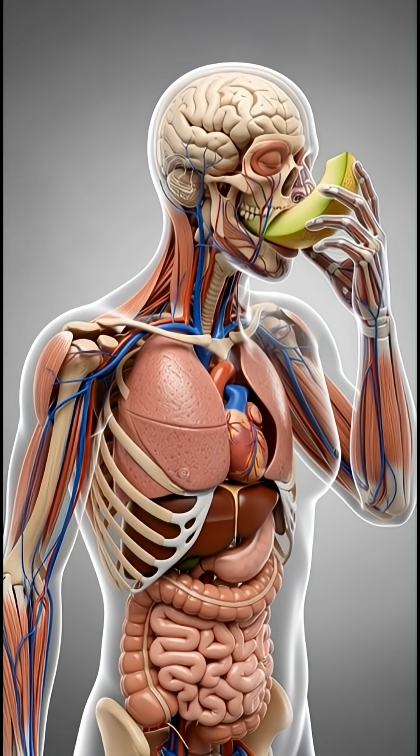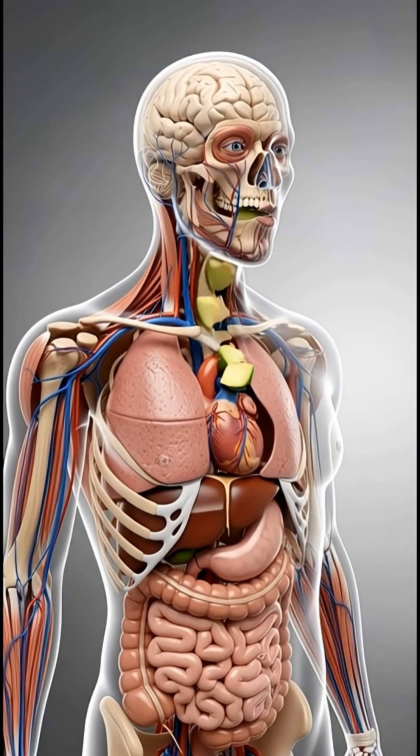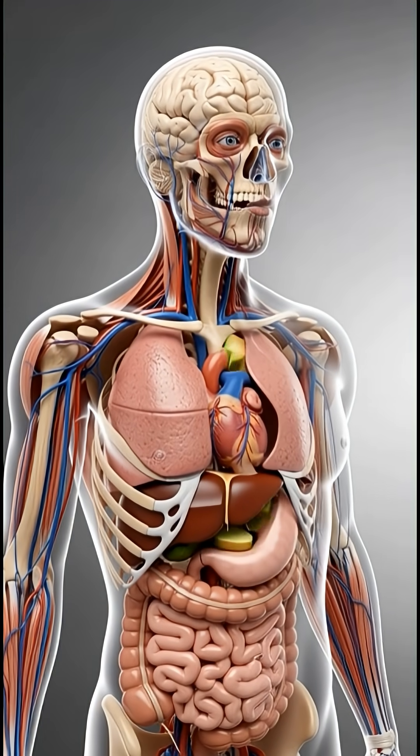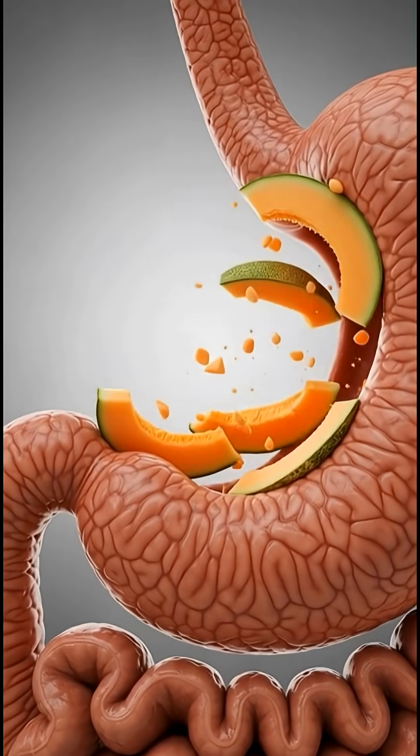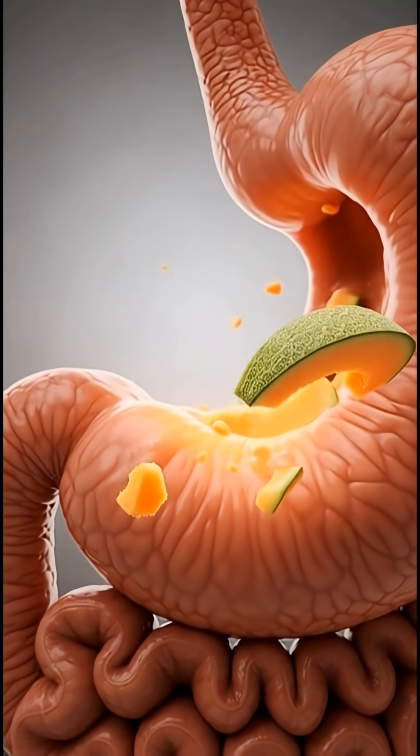When you bite a fresh melon slice, the soft pieces move from your mouth into the throat, then travel down the esophagus and reach the stomach. There, digestive fluids begin breaking it down, releasing gentle nutrients.